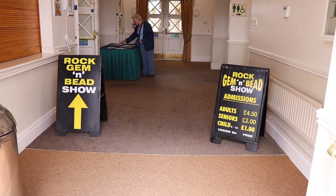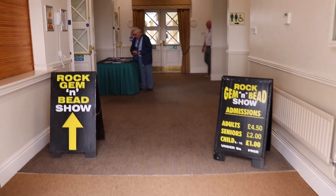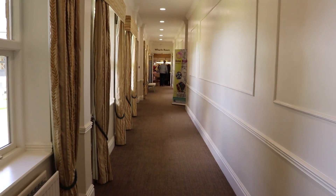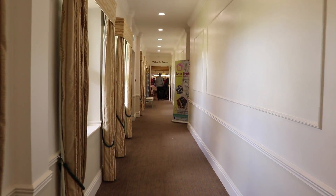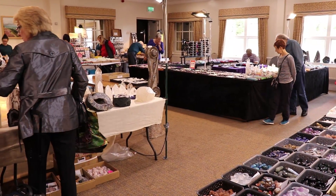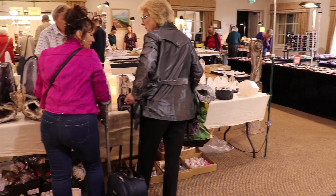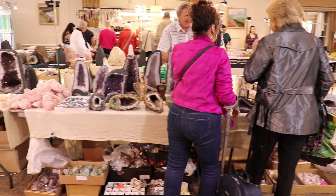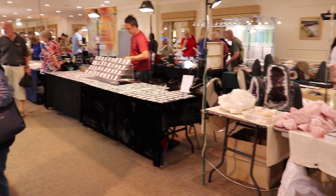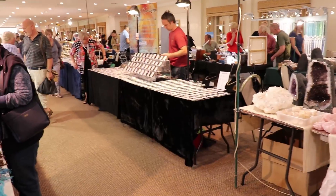The show itself is called Rock Gem and Bead Show and it's held in Harrogate. It's on twice a year and I went last time and I really enjoyed it, so I was very much looking forward to this time around. At the end of the video there's going to be a bit of a haul, so stay tuned for that. I'm doing a voiceover just because I wasn't too sure how the noise would be with a lot of people being there.